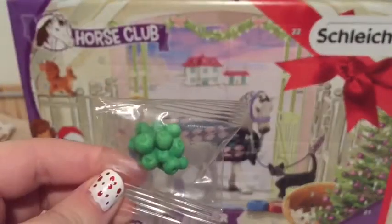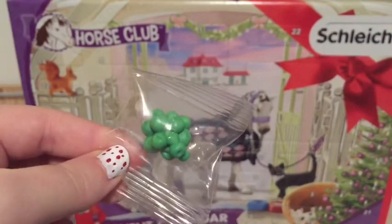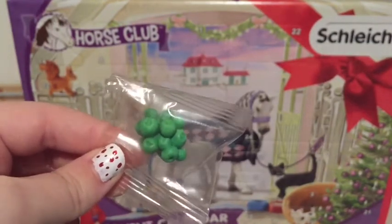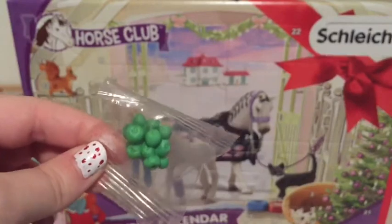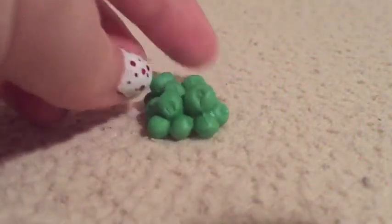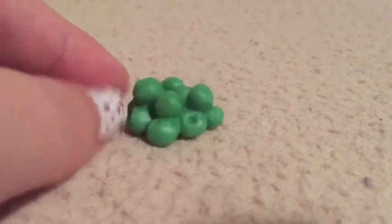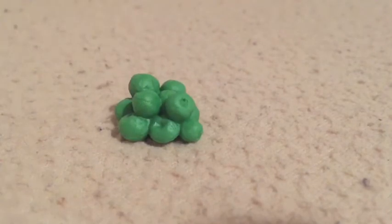Okay, and we got some apples — and of course it makes sense because yesterday we got the foal, so now we have some delicious apples to feed her. I'm gonna go ahead and open these up. And this is what the delicious green apples look like. Schlick has a lot of apples so I'm sure a lot of you already have some apples out there.